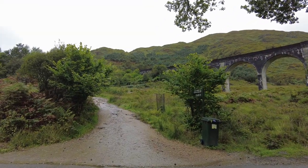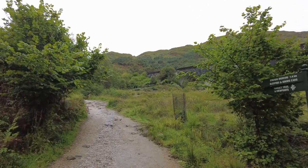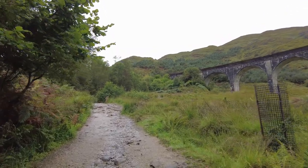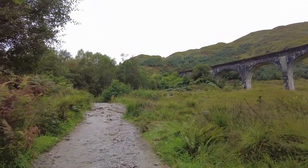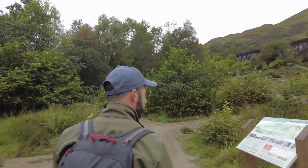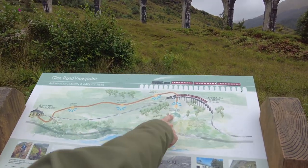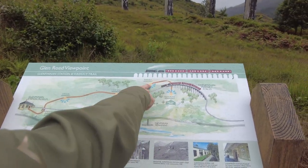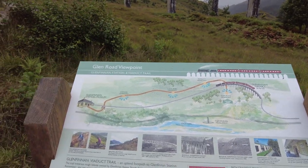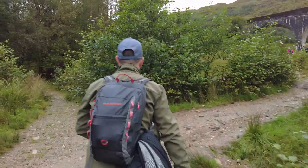We are now starting our ascent. There's a station museum 1.4 kilometres away — hopefully that's not how far we've got to walk up here. It's 200 metres to the viaduct viewpoint, so it's not that bad. And then all the way to the other end for the museum if you want to go that far. So 200 metres up here, let's head on up.